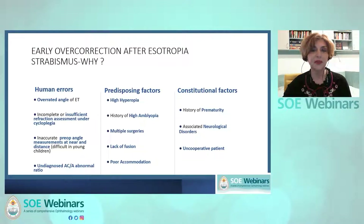There are also predisposing factors for consecutive exotropia onset, including high hyperopia, high amblyopia even when treated, lack of fusion, poor accommodation, and constitutional factors such as prematurity or associated neurological disorders.